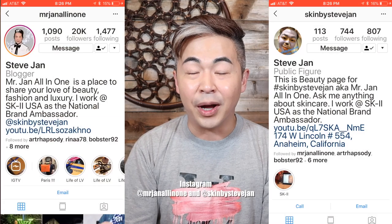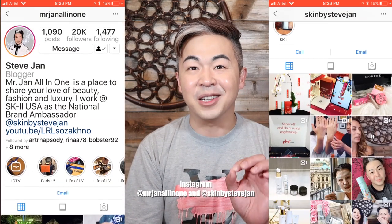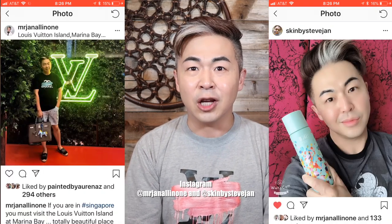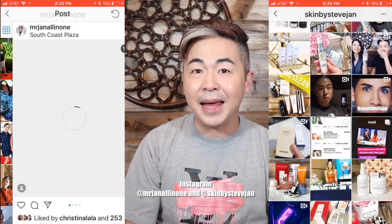For luxury things, I love Louis Vuitton, Chanel, and Hermes, and I do unboxings and reviews on luxury handbags as well. I have two Instagram accounts — the first one is Mr. Jien All-in-One, which is all about fashion, luxury, and lifestyle. Skin by Steve Jien is all about beauty, skincare, and makeup.